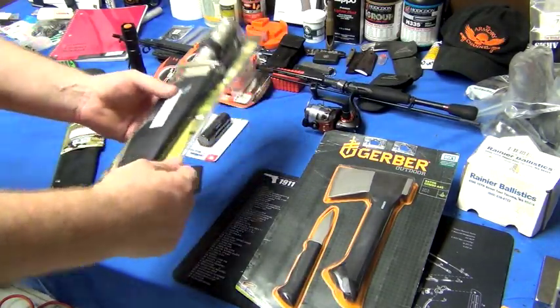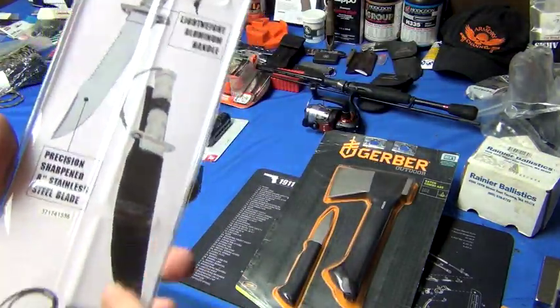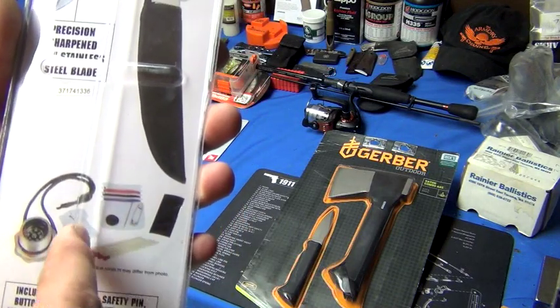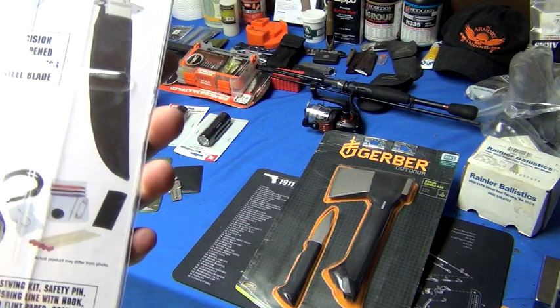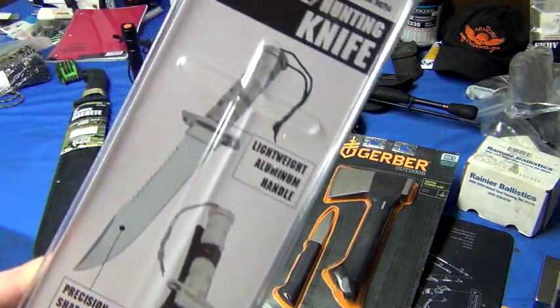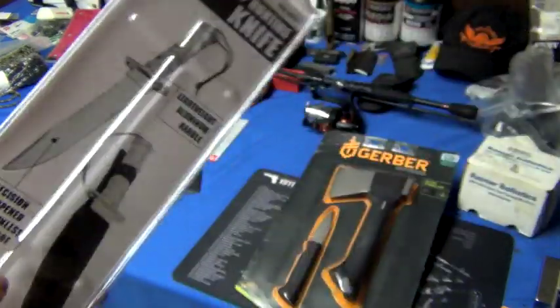I also bought this — I think it was like five bucks. It comes with all the stuff inside: matches, a compass, a sewing kit, a fishing kit — the typical stuff, like a little Rambo knife type deal. I want to try that out.